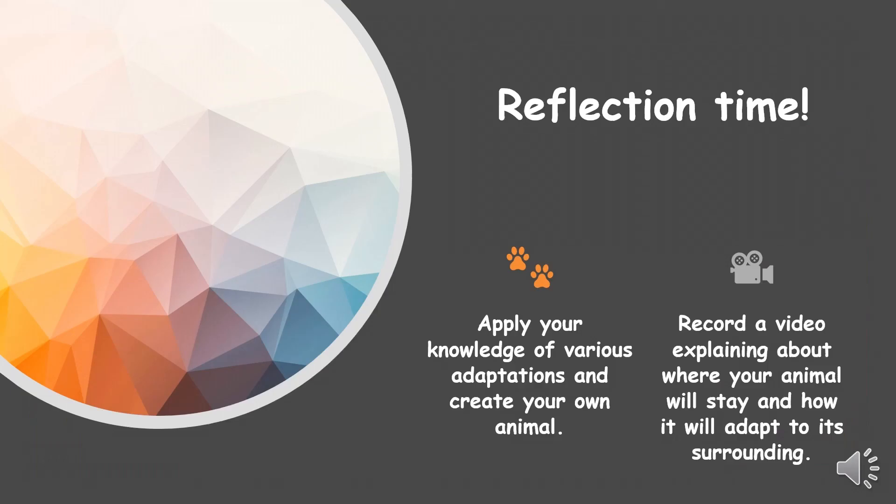Reflection time! Apply your knowledge of various adaptations and create your own animal. Record a video explaining where your animal will stay and how it will adapt to its surroundings. Thank you!